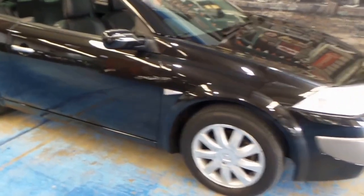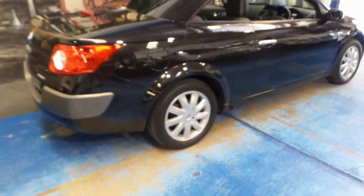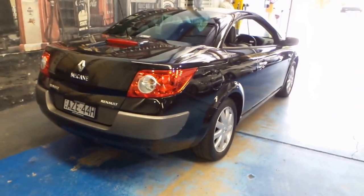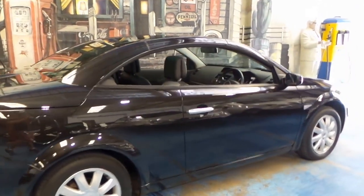Welcome to the Old Timer Centre. My name is Philip Tarrant and today we have something I think is pretty special. It's not special because it's a Renault Megane — what I think is pretty special is the fact that it's a 2006 model with 25,000 kilometres on it.